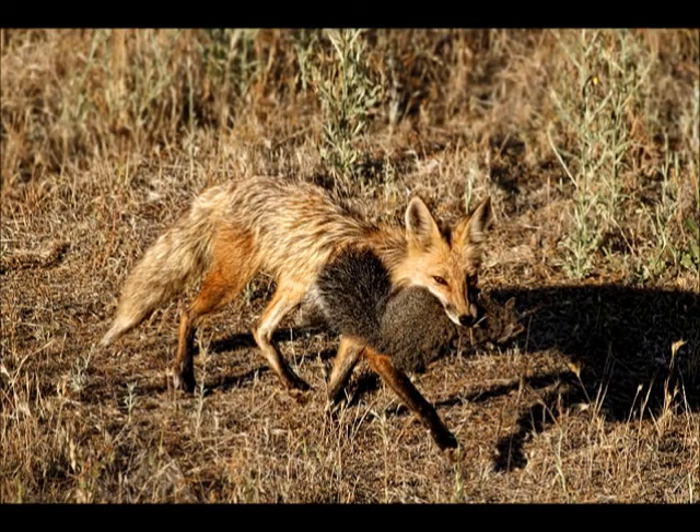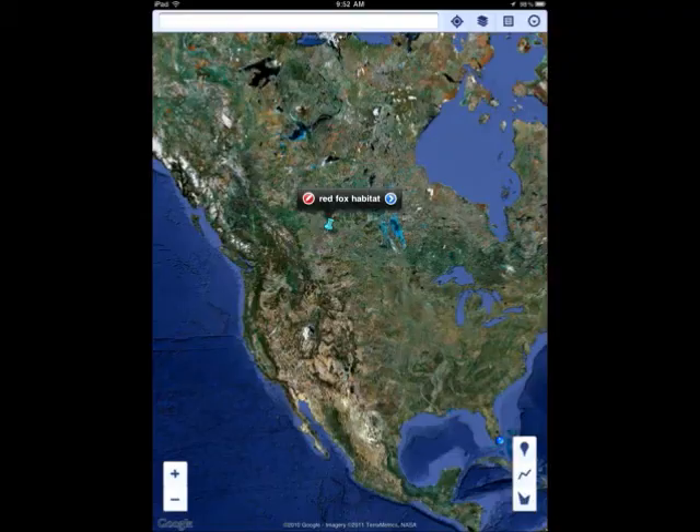Red Fox by Quinn. My animal is the red fox. It eats vegetables, frogs, and fish. It is flexible, clever, and it has big eyes. It can be found in grasslands, forests, mountains, and deserts, and in lots of places in the world.